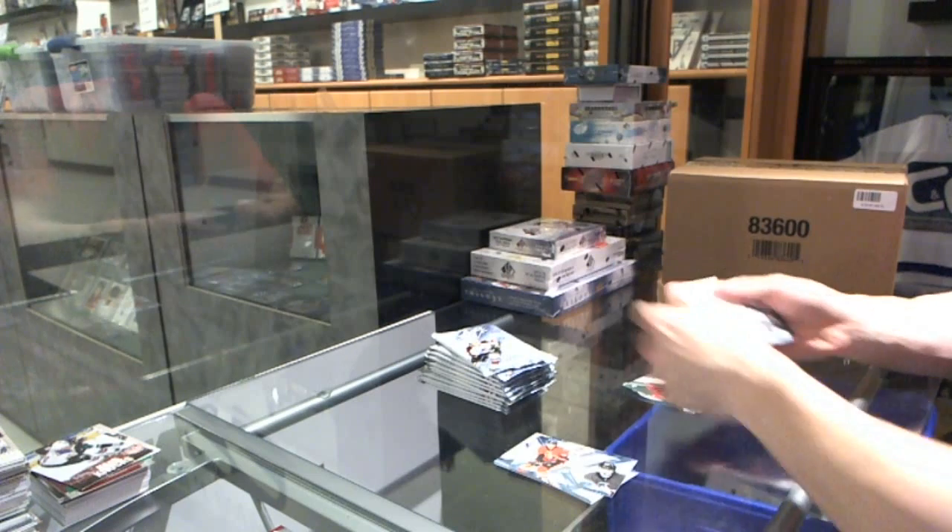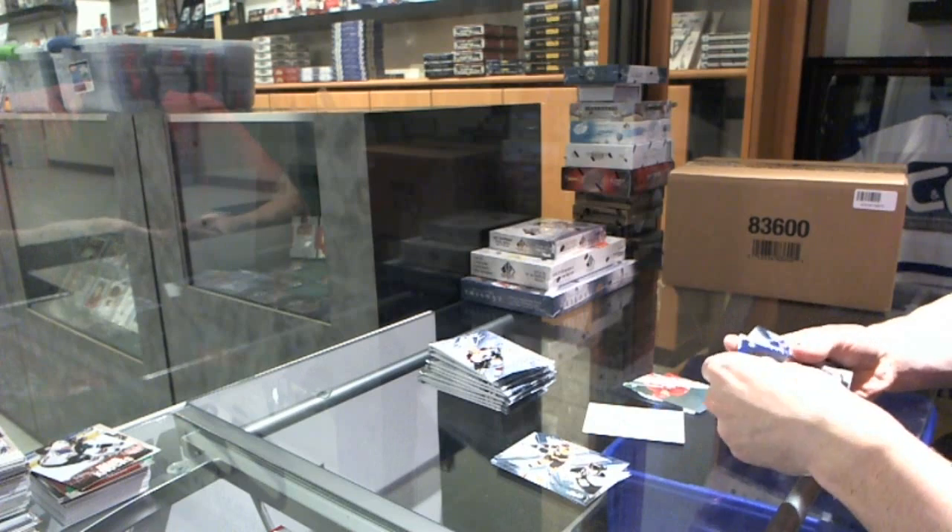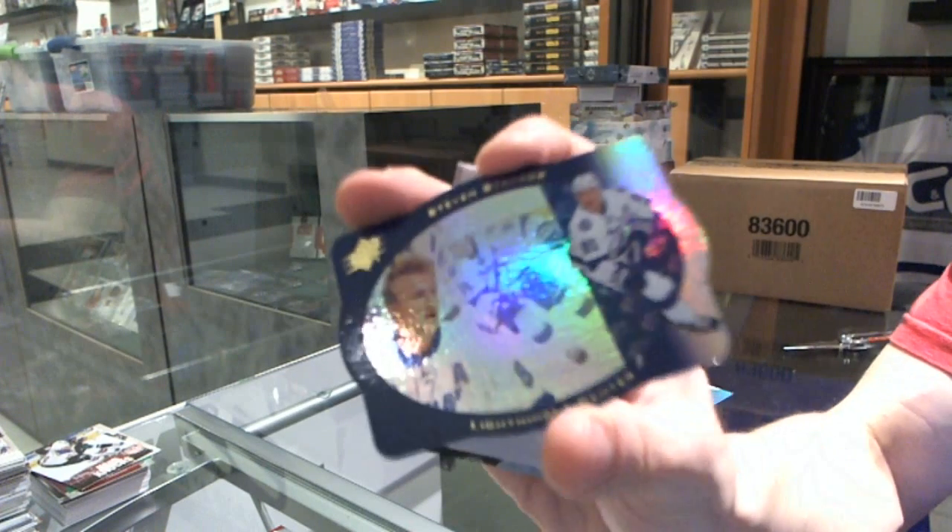Rookie for the Hurricanes, Brett Bellemore. Retro die cut for the Tampa Bay Lightning, Steven Stamkos.